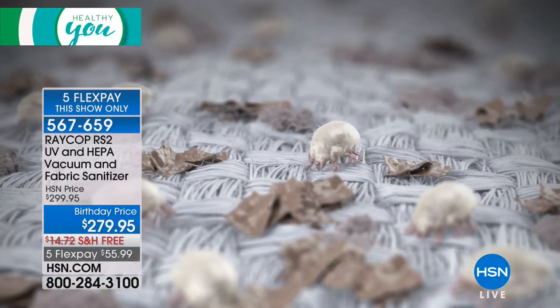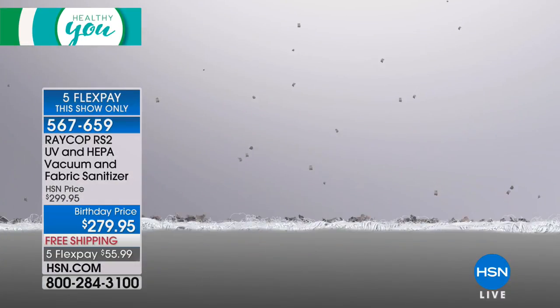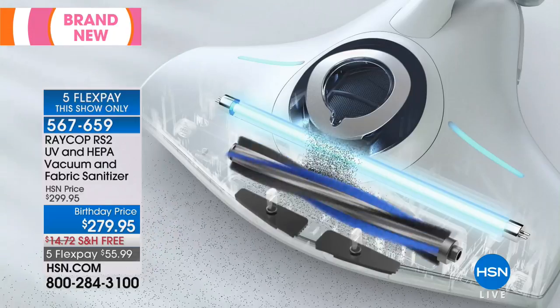It's on five flexible payments for this show only. It's $20 off for its launch, and it's part of our birthday month here at HSN. Before allergy season, before cold and flu season, before back-to-school season — now is the time to get it at a sale price.